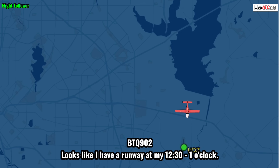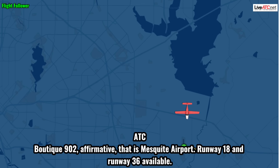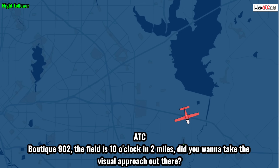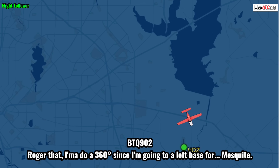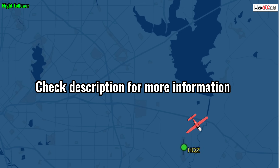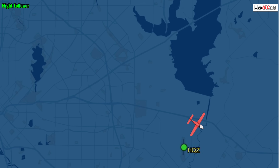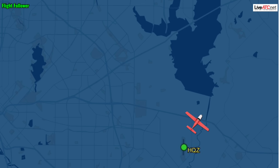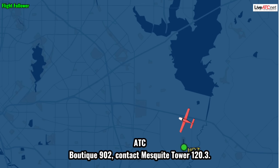Looks like I have a runway at my 12 to 1 o'clock. Booting 9-0-2, affirmative — that is Mesquite Airport. Runway 18 and runway 36 available. Roger that. Booting 9-0-2, field is 10 o'clock in 2 miles. I'm going to do a 360. Going to left base for Mesquite. Booting 9-0-2, roger. Runway 36. Booting 9-0-2, cleared visual approach, runway 3-6. Booting 9-0-2, contact Mesquite Tower 120.3. 120.3.